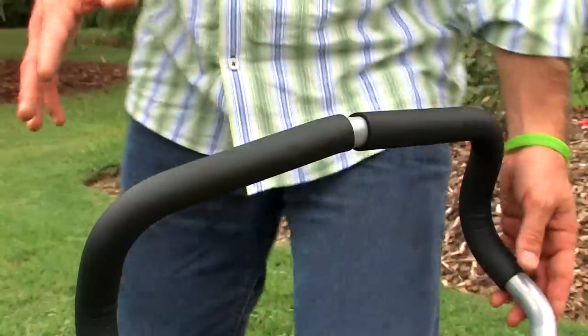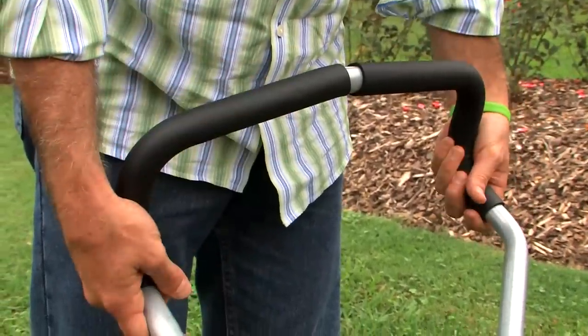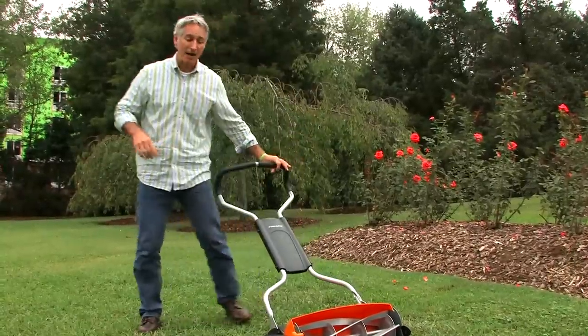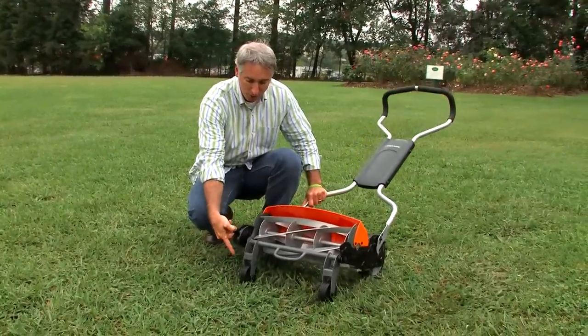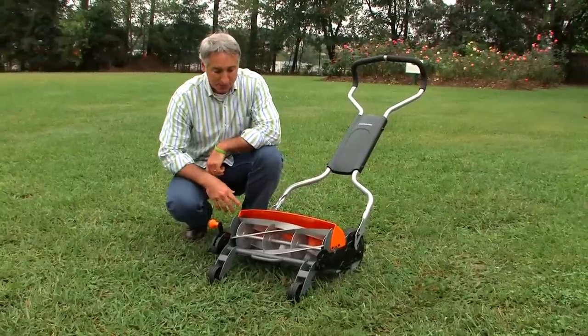Speaking of things I like, this handle has lots of areas where you can do multiple grip positions, and it's good and sturdy. You can also adjust the height. My favorite feature of all is the ability to adjust the blade all the way from one inch up to four inches. This is the first reel mower to be able to do that, and it's very easy to make that adjustment. More importantly, it's essential for proper turf management to be able to cut your grass at the proper height.